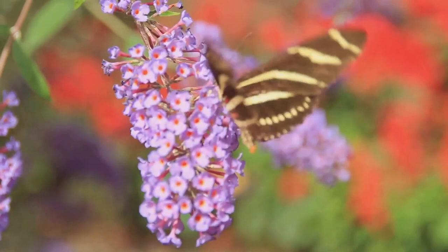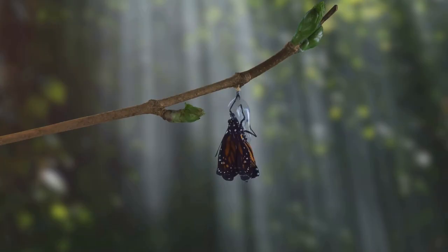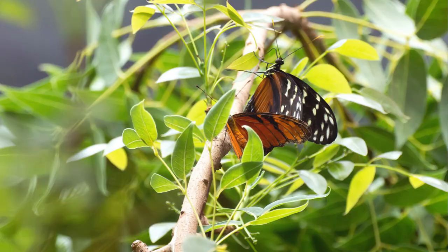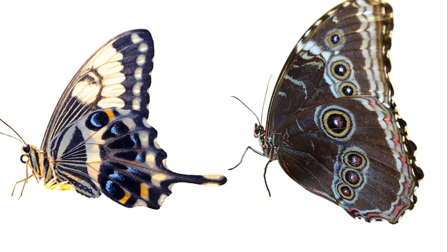From a tiny egg to a beautiful butterfly, our journey has been nothing short of magical. Isn't the life cycle of a butterfly fascinating? It's a story of transformation that we can all learn from. Just as the butterfly emerges from its cocoon, we can all grow and change in our own unique ways. So why not share this video with your friends and family? Maybe they'll be inspired by it too. Don't be shy to start a conversation in the comments — do you have a fun fact about butterflies, or perhaps a question that wasn't answered in this video? Let's create a community where we can learn from each other.